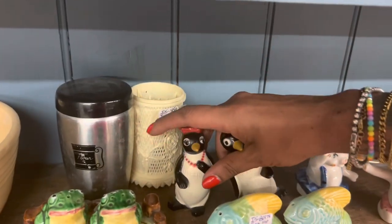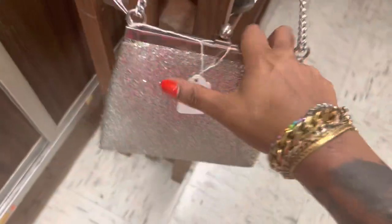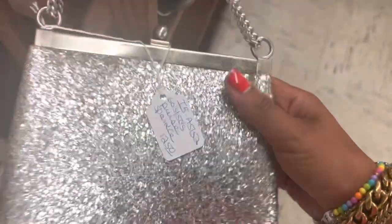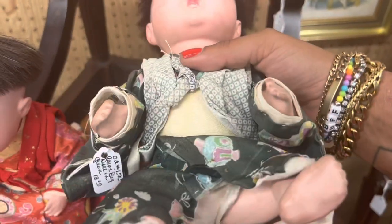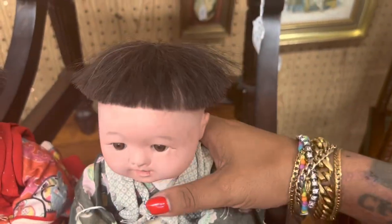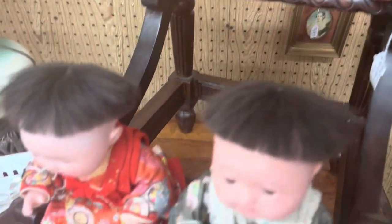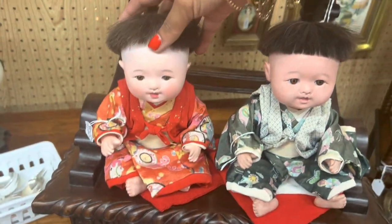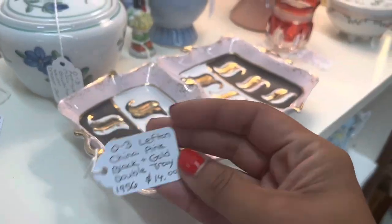Seven-fifty — pass. Little vintage glitter purse — $12.50. These dolls have glass eyes — $18, not a bad price. I've sold them before. I can't remember what they sold for — I feel like mine weren't in as good condition as these are though. I kind of like this dish — $14. That's definitely retail left in that.